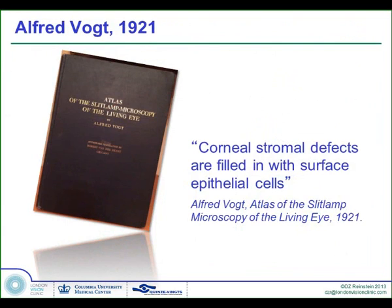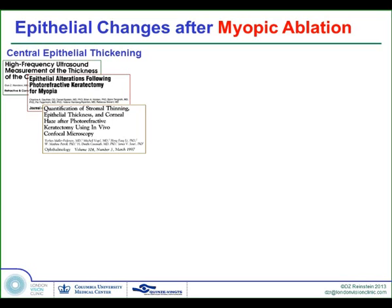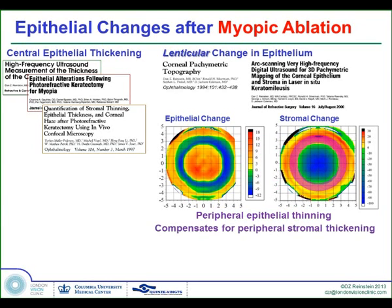Alfred Vogt said in his textbook that corneal stromal defects are filled with surface epithelial cells. Barraker started creating stromal defects, and we continued his work in the 90s with an excimer laser. We showed that the epithelium was thickening in the center of the cornea after myopic ablation. However, the change in epithelium was lenticular — thicker in the center but progressively thinner towards the periphery. Therefore, the epithelium itself was acting like a contact lens sitting on the stroma, reversing the effect of the ablation. The stroma thinned in the center but thickened outside of the ablation zone, with compensatory epithelial thinning around the area where the stroma had steepened. The amount of thickening was proportional to the amount of tissue removed.